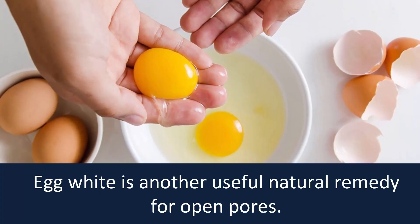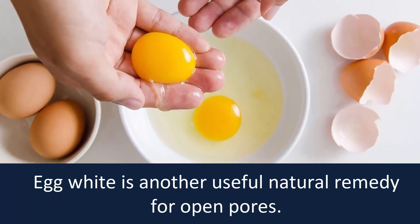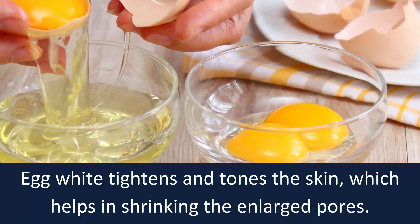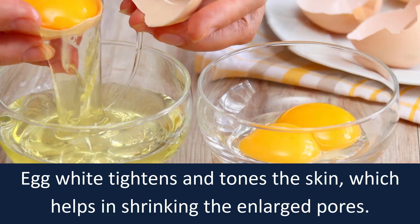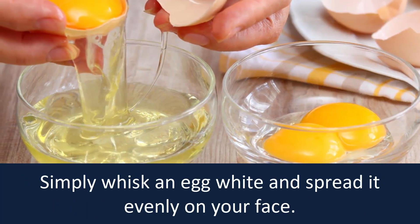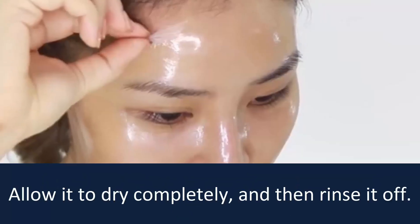Number three: egg white. Egg white is another useful natural remedy for open pores. Egg white tightens and tones the skin, which helps in shrinking enlarged pores. Simply whisk an egg white and spread it evenly on your face.